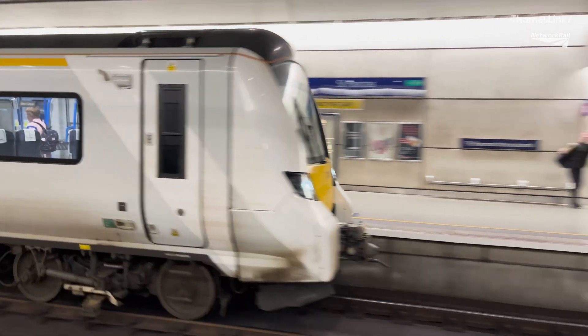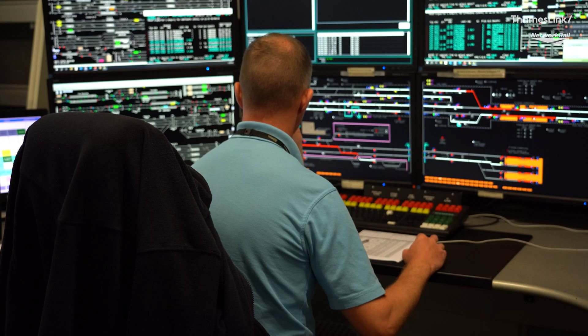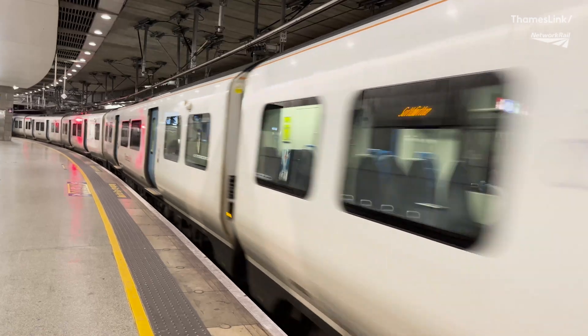Thameslink Core is the most advanced piece of railway in the country from a technology point of view, and we have some fantastic facilities to help us work through degraded mode working. POSER signals are one of those facilities, but we recognise that adds an extra layer of complexity for frontline teams, for drivers and for signallers. GTR and Network Rail have put this video together to help drivers and signallers really understand how POSER signals work, because we recognise that you won't always do it in your day-to-day duties.